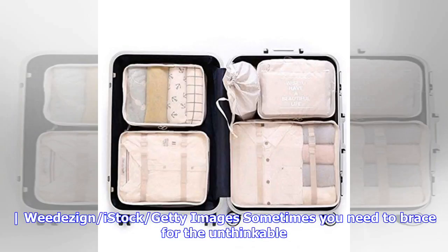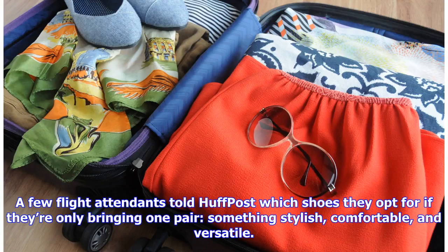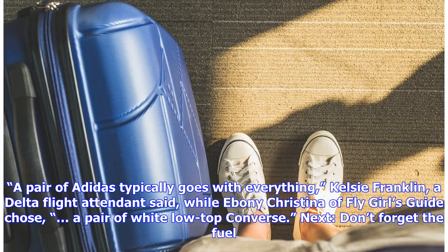In fact, some people only pack one pair. A classic pair of sneakers works with most outfits. A few flight attendants told HuffPost which shoes they opt for if they're only bringing one pair — something stylish, comfortable, and versatile. "A pair of Adidas typically goes with everything," said Kelsey Franklin, a Delta flight attendant, while Ebony Christina of Flygirls Guide chose a pair of white low-top Converse.